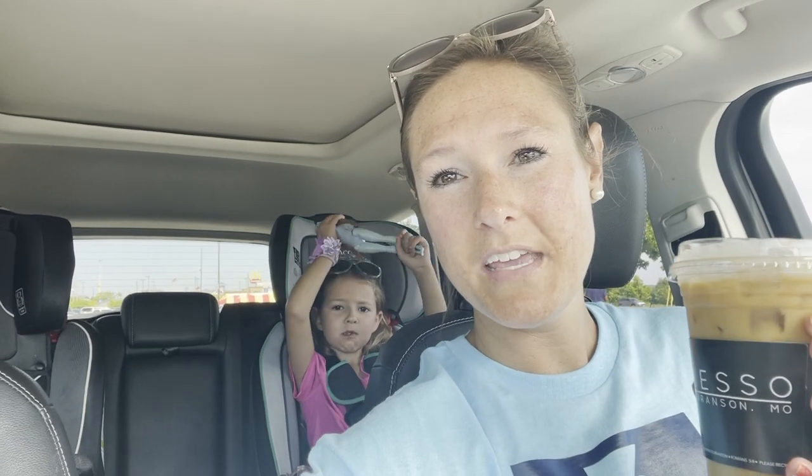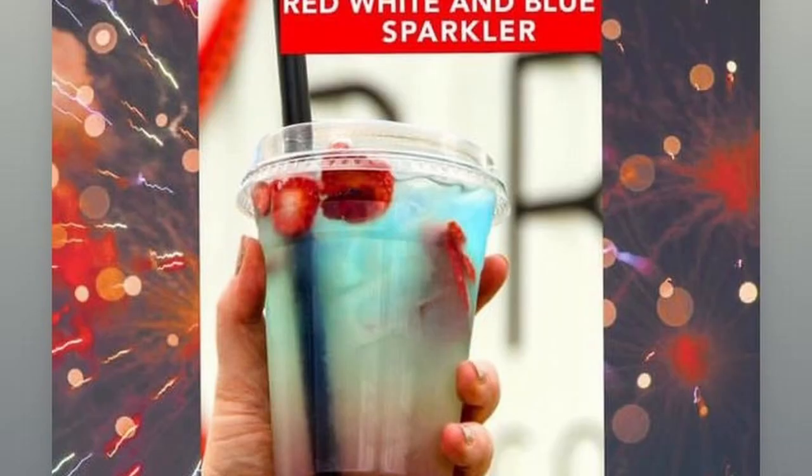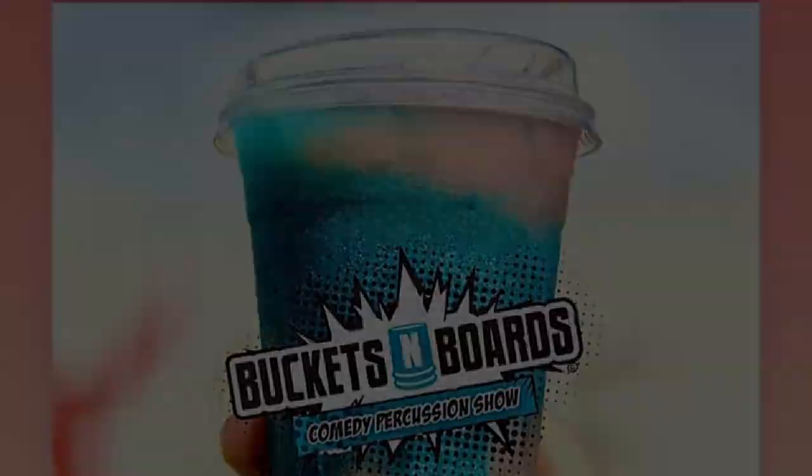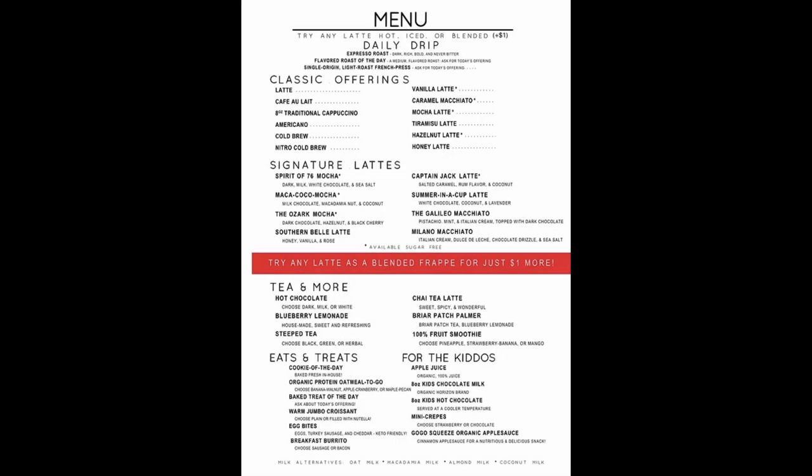Charlie really enjoys the different treats they have here, and I enjoy the coffee and the treats. Their breakfast burritos are amazing — they're made here locally in Branson. Expresso has an awesome menu that evolves as the year goes on, and we always enjoy the ever-changing seasonal items and offerings at this perfect local drive-thru.